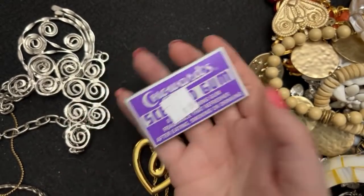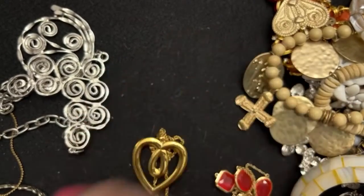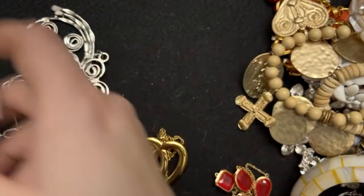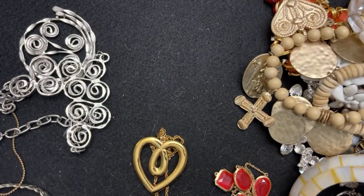I was talking to somebody about these — they have gum, they didn't know they had the gum, but there's gum and candies and they smell like violets, like real violets. They smell pretty pungently.